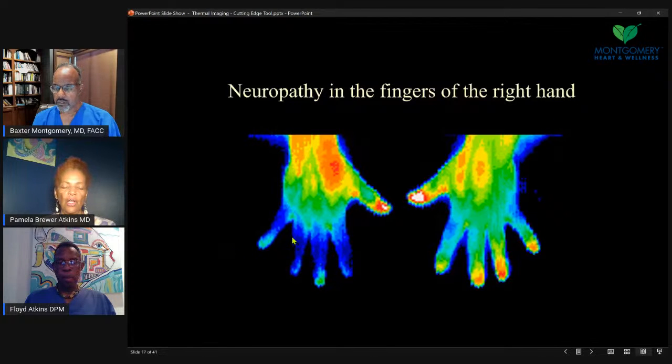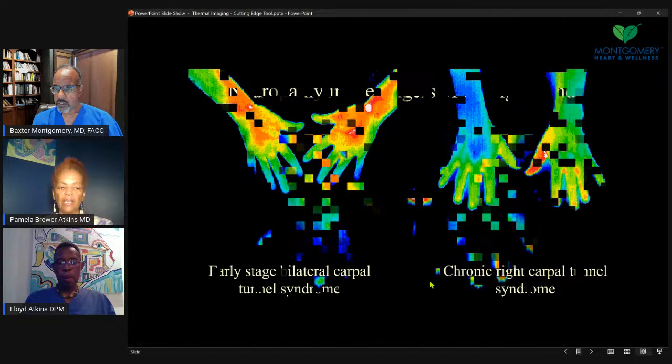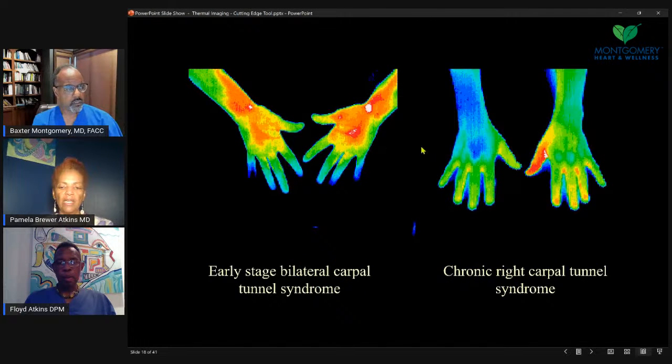This suggests neuromuscular and cutaneous changes of the right hand — coolness here as opposed to the other hand, which is more what we'd expect. There's some nerve dysfunction going on in the fingers with this patient. As a screening technique, even carpal tunnel can be seen — some coolness on one side, warmth on the thumb, or carpal tunnel could show bilateral focal points of inflammation.